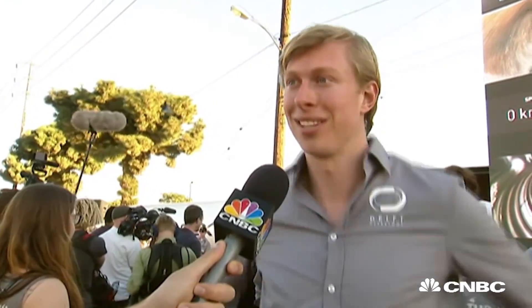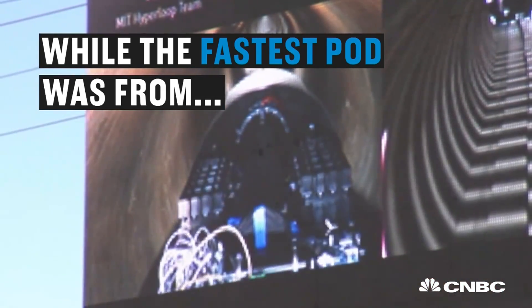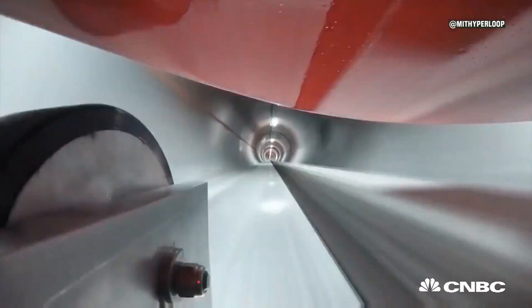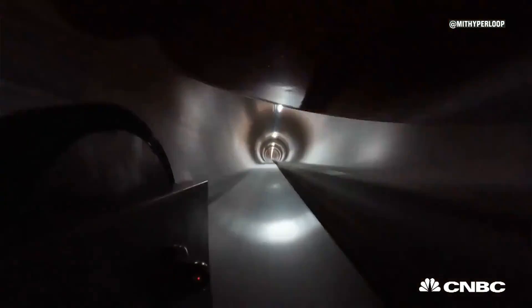We came up with a design that eventually is more efficient, more cost-effective, and a lot faster than the design that Elon Musk proposed.